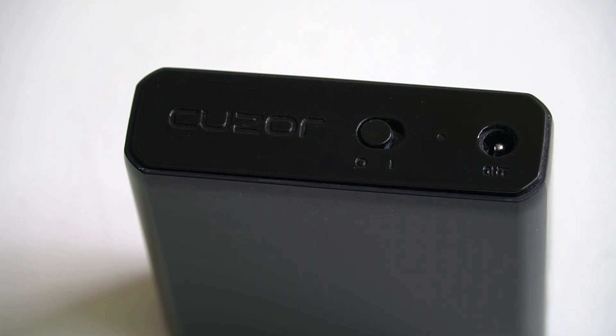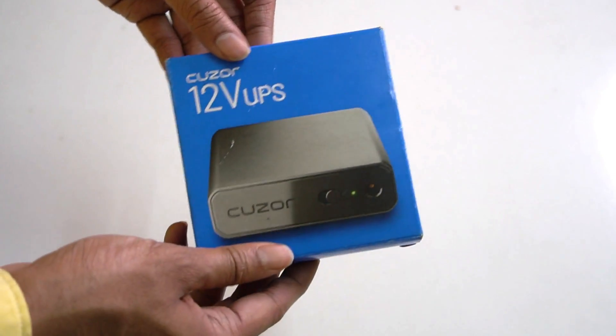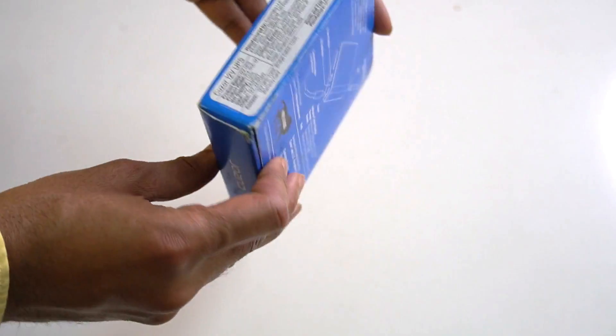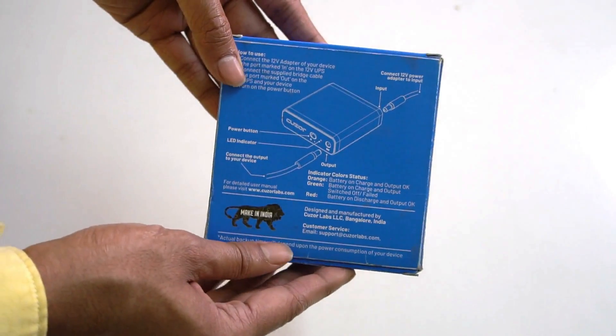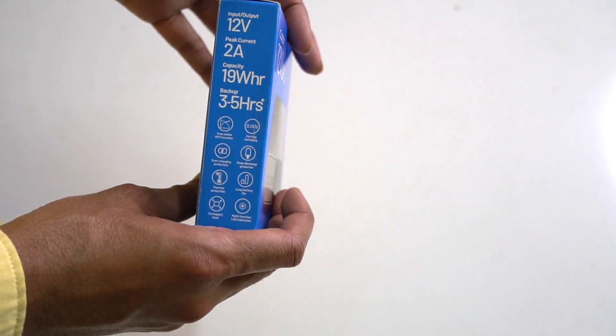In other cases the power has gone for even longer, even though your laptop may have power to outlast the cut. To solve this, here's Qzor — a product by a Bangalore-based startup which offers a no-nonsense solution to prevent all these mishaps. It basically acts as a power bank or UPS for your router and allows you to have uninterrupted Wi-Fi during those few minutes or even hours when you have no power.